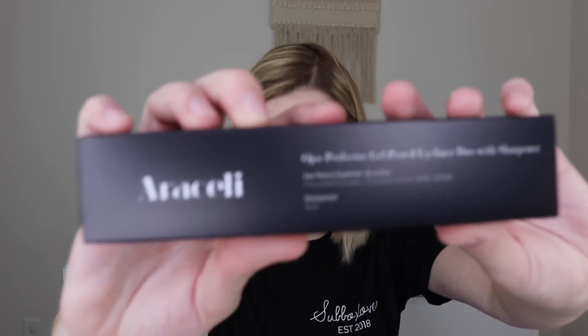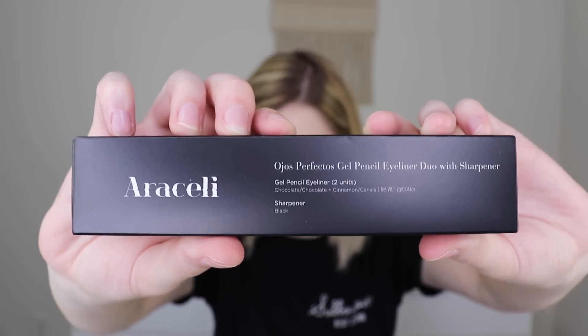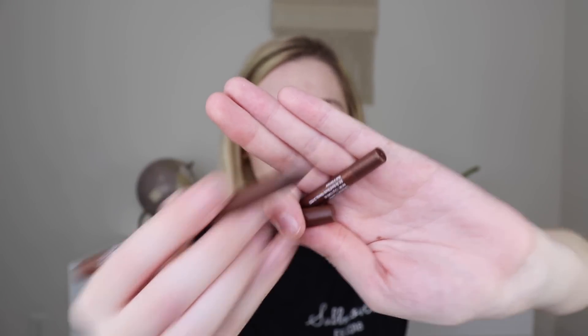Last but not least, I chose the Araceli Ojos Perfectos Gel Pencil Eyeliner Duo in Chocolate and Cinnamon, which comes with a sharpener. There are two pencils in both kind of brown shades. I may already own one of these — maybe the liquid version — but my mom has been wanting more liner, so I figured I'd get this. Honestly, the main reason I got it was for the sharpener, because I can't find mine. This one has little buckets so it doesn't get messy. The liners are regular gel liners — more for the waterline than the top — and they're very close in shade except one is a little more shimmery. They're made in Germany.